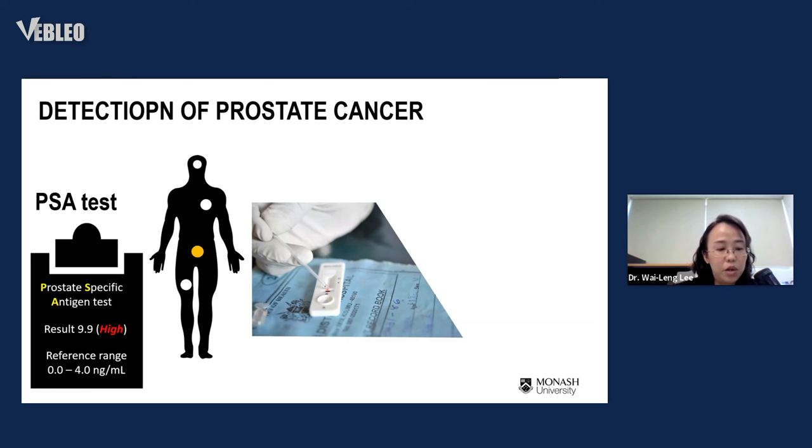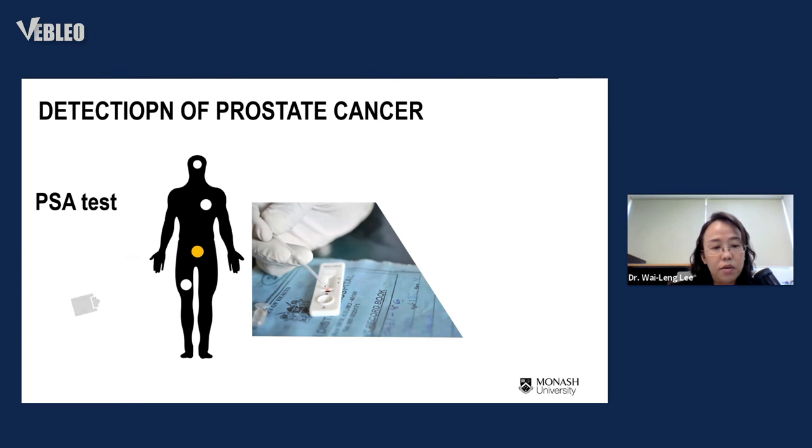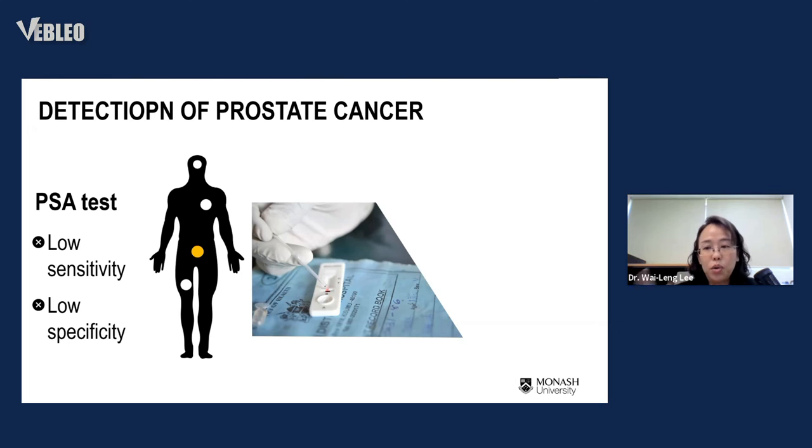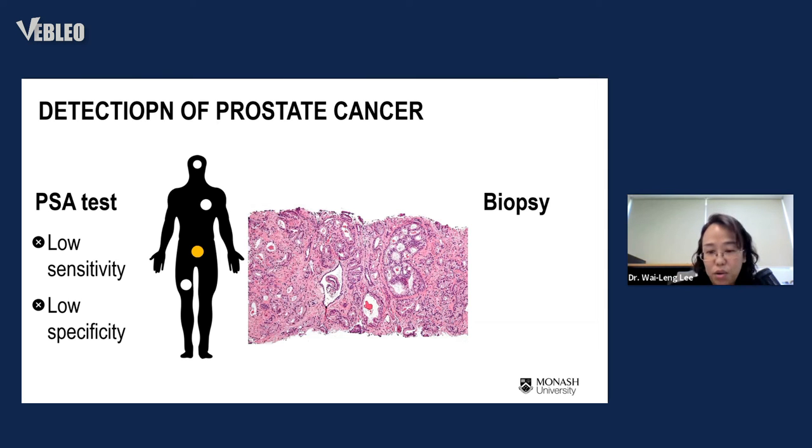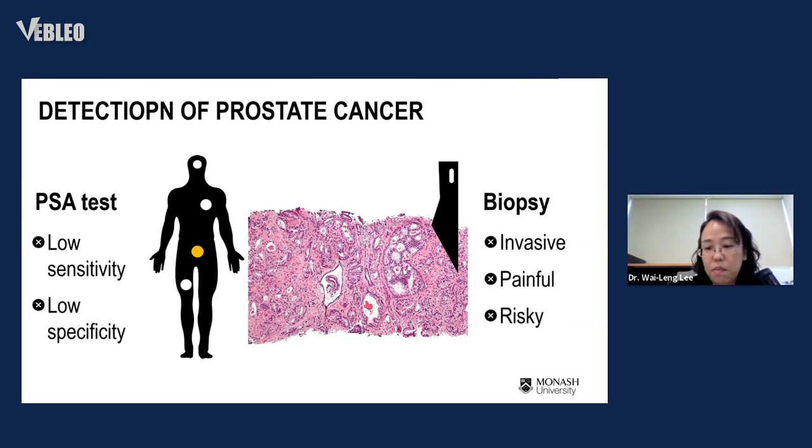If a man's PSA level is outside of 4.0 ng/mL, it falls in a dangerous range where he may have prostate cancer. However, more and more studies show that PSA is not actually specific and sensitive, especially in the range between 4 to 10 or even 20 ng/mL. For those in that grey zone, doctors can't confirm whether they have prostate cancer or not, so most have to undergo a biopsy — taking out tissue — which is a very invasive, painful, and risky procedure.